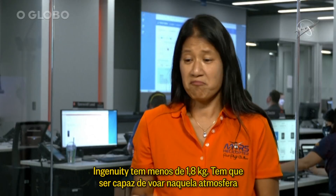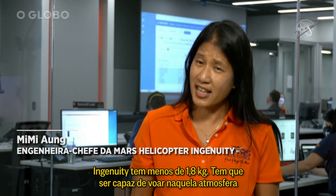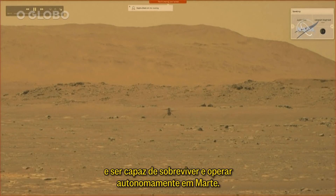Today, Ingenuity is less than 1.8 kilograms — about four pounds — and in that four pounds, Ingenuity has to be able to fly in that very thin atmosphere and be able to survive and operate autonomously at Mars.